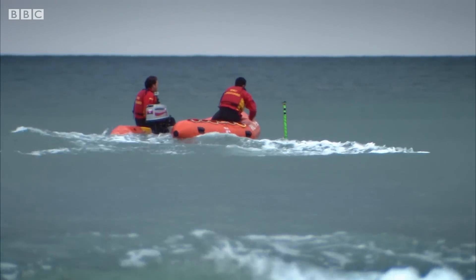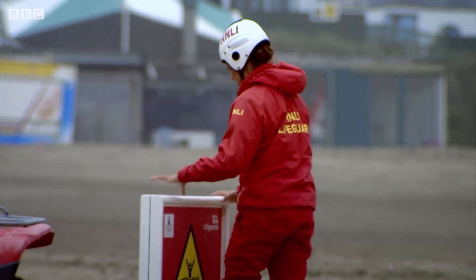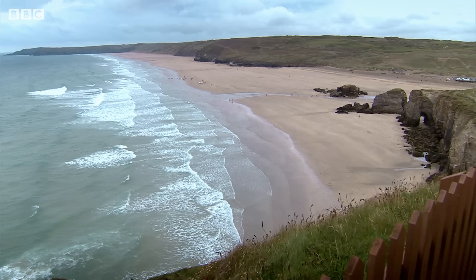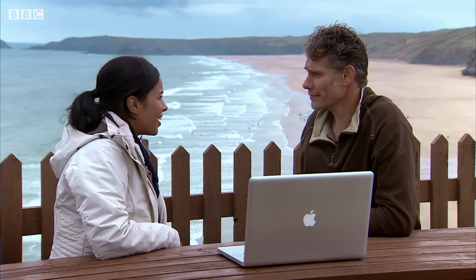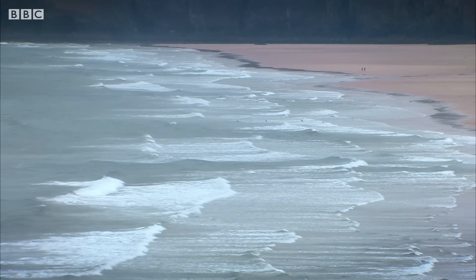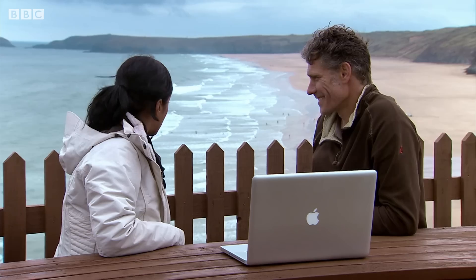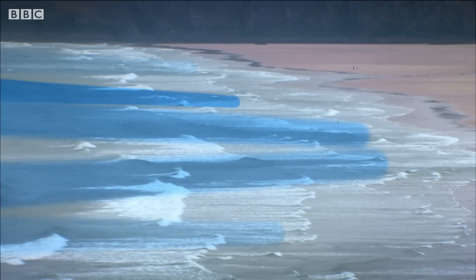Gert has already recorded more than 200 million measurements. But I want to know how close he is to predicting when and where rip currents may strike. From up here, it's kind of obvious where the rip currents are — you can see the blue streaks and then the white patches in the middle. Where the blue streaks are is where the waves are not breaking, and that's where the rip currents are. There are about five, six, or seven rips on the whole beach at any one time.